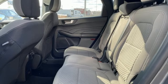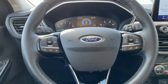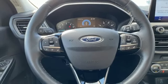AM-FM satellite radio, active grille shutters, smart device remote engine start, and automatic transmission.